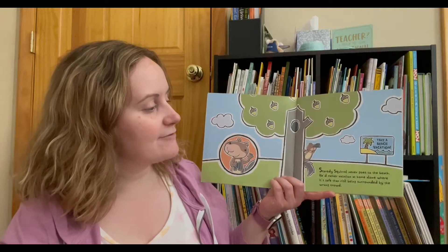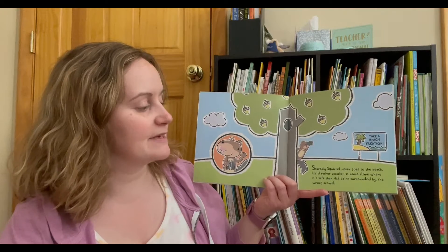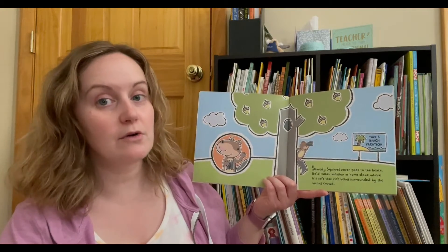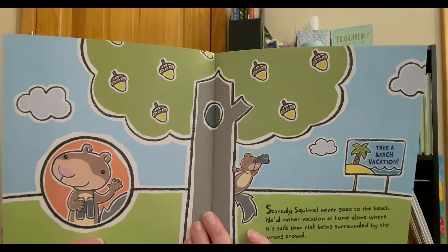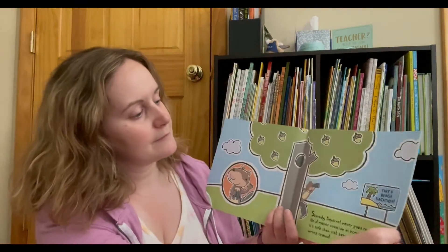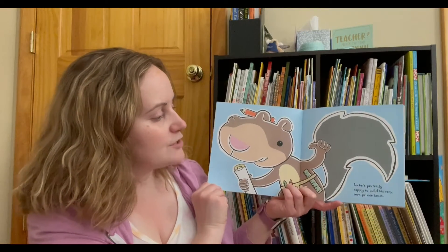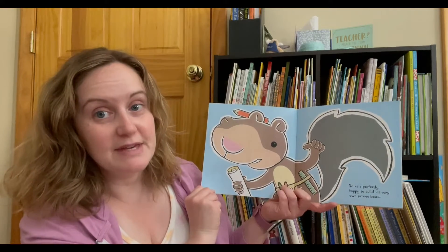Scaredy Squirrel never goes to the beach. He'd rather vacation at home alone where it's safe than risk being surrounded by the wrong crowd. So he's perfectly happy to build his very own private beach.